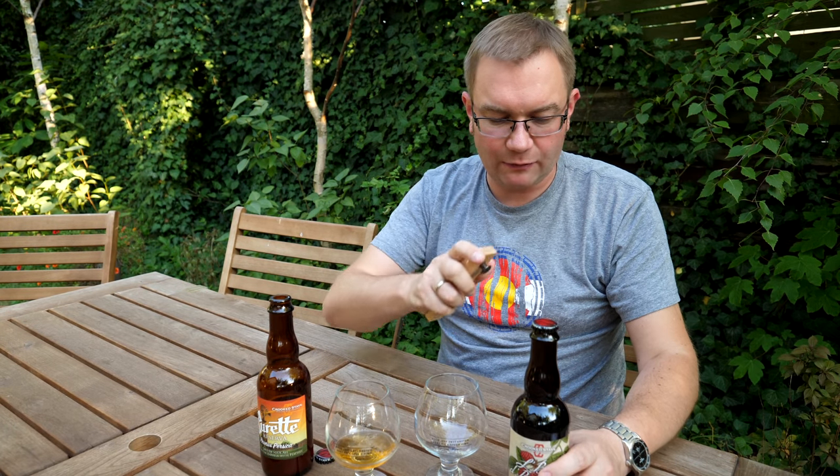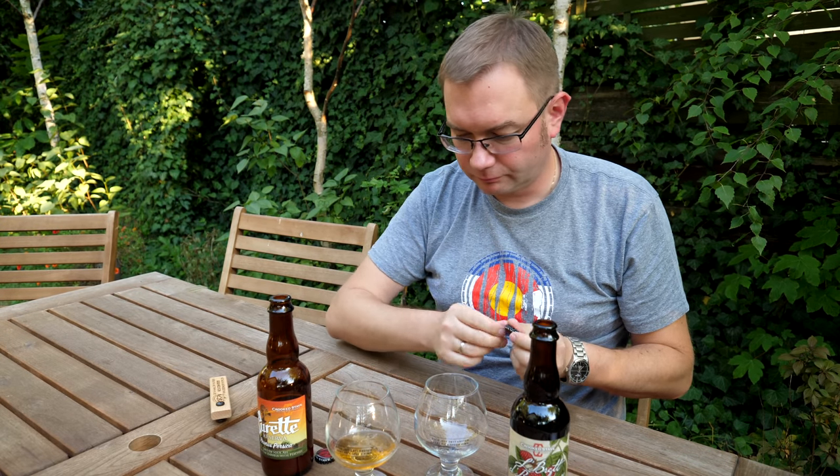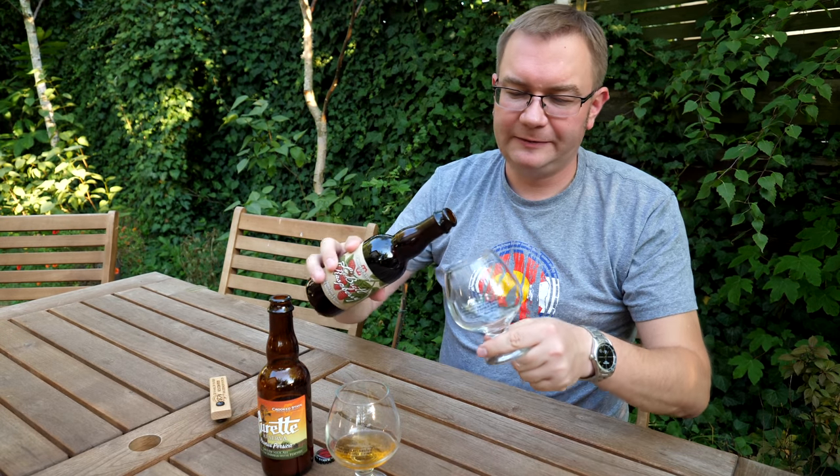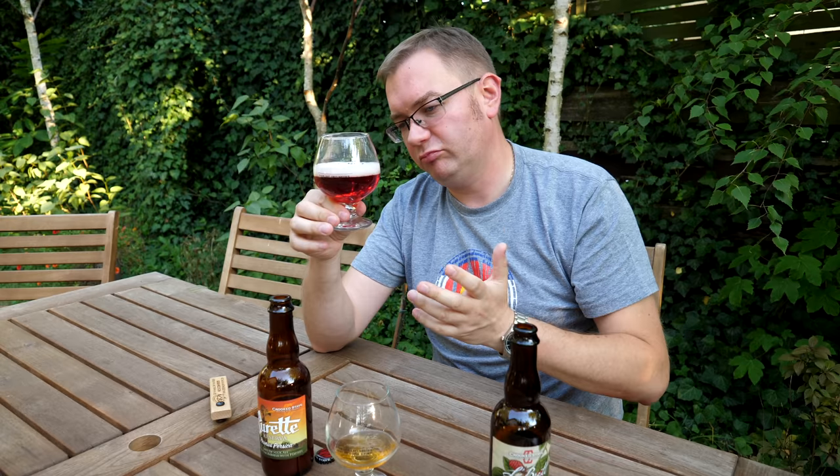No i spróbujmy L'Brette Raspberry, czyli Golden Sour Ale z beczki i z malinami. To są butelki 375 ml, 12,7 płynnych uncji. O, maliny - mega maliny. Bardzo intensywne maliny. Barwa też takie różowe od dodatku owocu - właściwie można powiedzieć czerwone, nie różowe. Różowa jest piana.